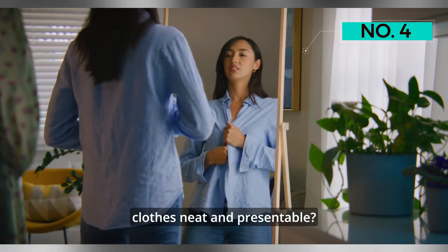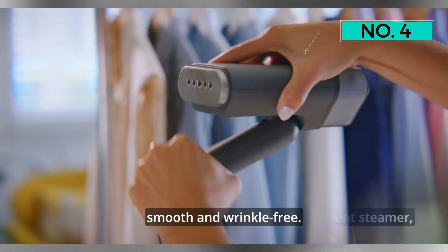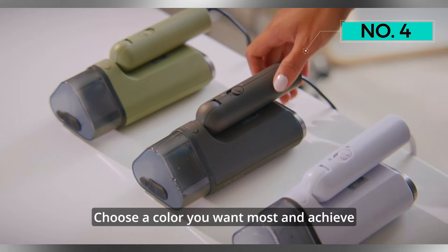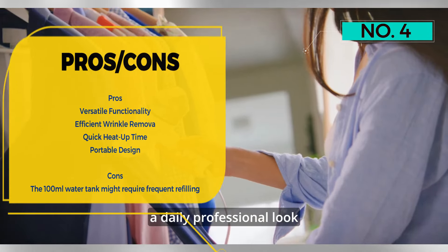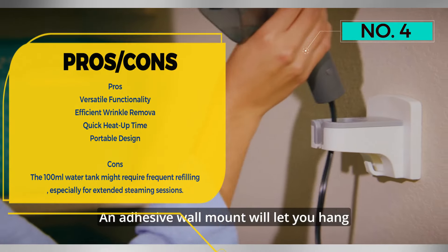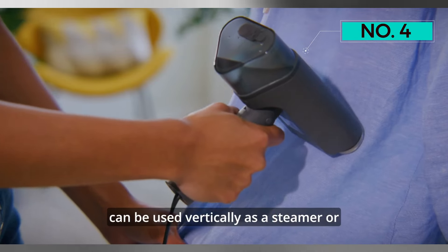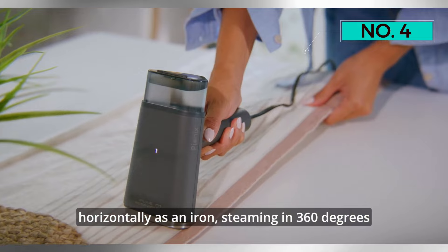The Pionics Steamer shines as a 2-in-1 horizontal and vertical fabric steamer, ensuring efficient wrinkle removal for a polished and presentable appearance. Its 1000W Turbo Boost steam effortlessly smooths even the thickest fabrics, leaving them impeccable and ready to wear.